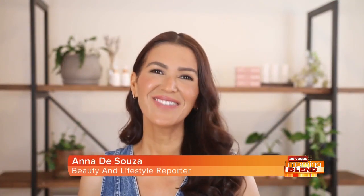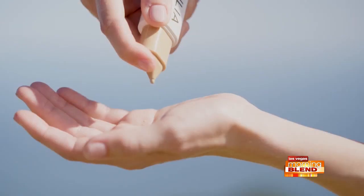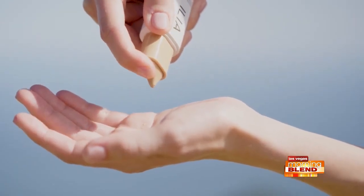Look around. Clean beauty brands and natural makeup are more popular than ever, and it makes sense. I'm Anna D'Souza. I've been a beauty reporter for almost 15 years, and I've been lucky enough to preview beauty innovations from brands from across the globe. And I have to say, Ilia Beauty checks all the boxes.